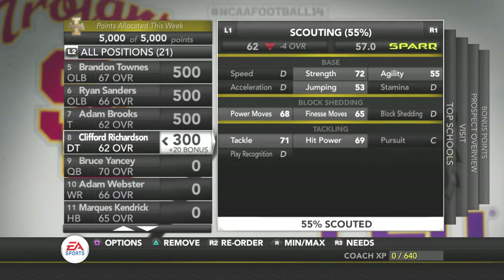Then we've got Clifford Richardson, who is a defensive tackle. He's got 71 tackle, which is good. His hit power is okay, he's got good power moves, his fitness move needs to be worked on, and his strength is okay. But overall he's not bad either.